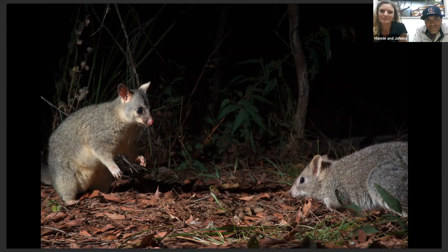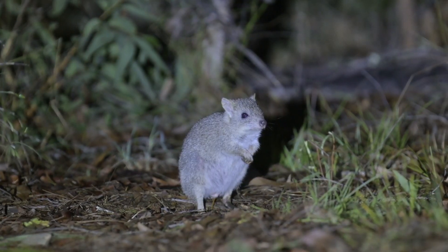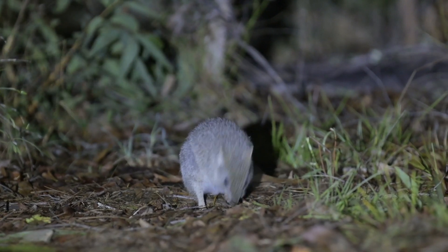Camera trapping is one method for working out numbers, giving good consistent data every six months. But to get more detailed data about how individuals move around, you need different techniques. We also do cage trapping — 50 cages in the same area as the camera traps. The advantage is you can microchip animals to identify individuals, since on camera every animal looks the same. We also weigh and measure them for health data, take tissue and hair samples for DNA analysis, and fit them with a little GPS collar to track their movement.